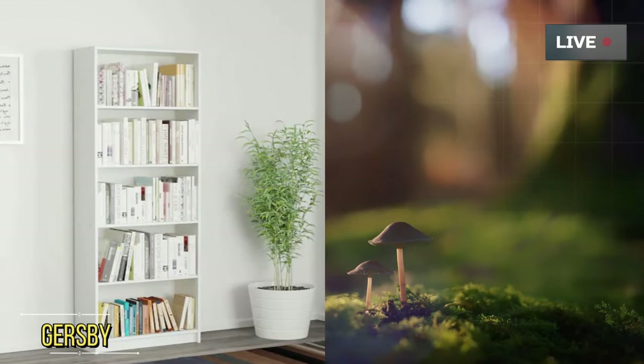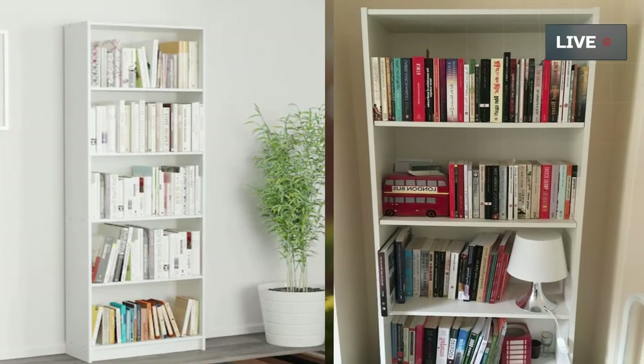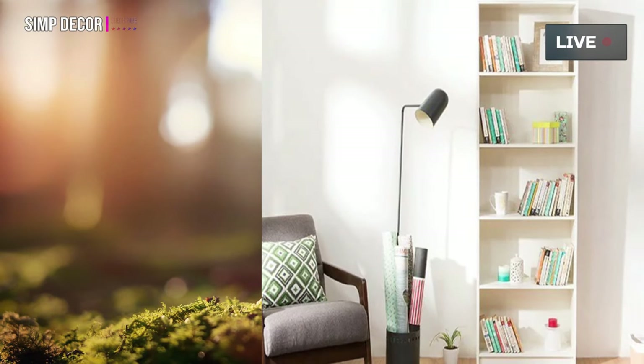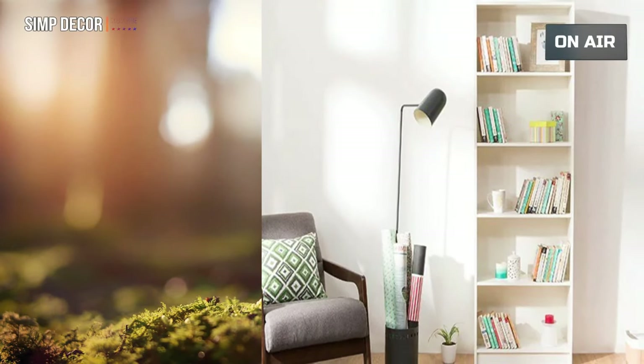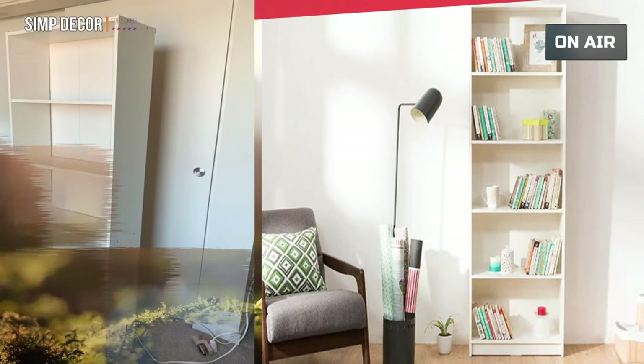Number 2: Gursby Bookcase. After Billy, we have the Gursby bookcase at number 2. Gursby has a cheaper price than Billy. Here's what can be said about Gursby: good quality, easy assembly, but very tipsy and needs to be bolted to the wall for safety.